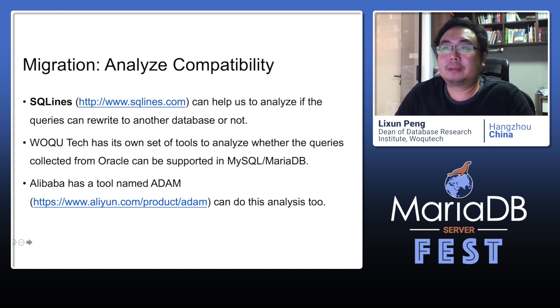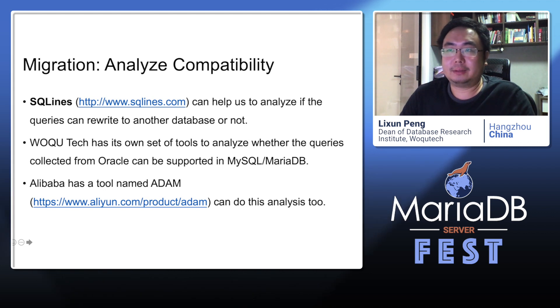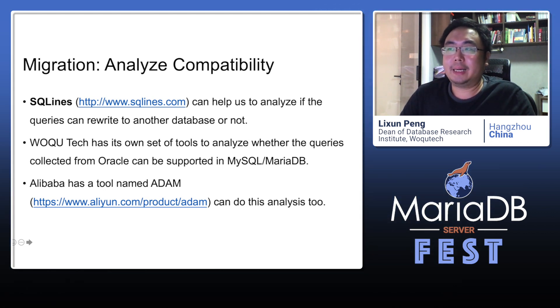Next, analyze compatibility. SQL Compat is a good open source project that can help us analyze if the queries are portable to another database. Watchtech has its own set of tools to analyze whether the queries collected from Oracle can be supported in MySQL or MariaDB. Alibaba Cloud also has a tool named ADAM that can do this analysis.